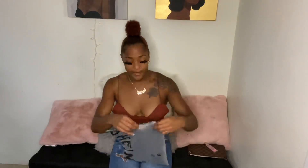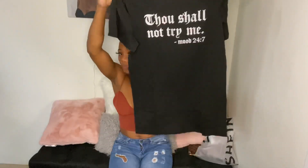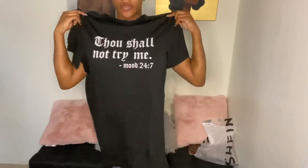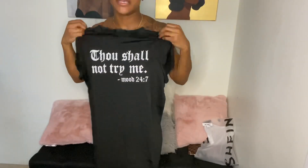The next thing — I think it's like a dress, I think it was like a t-shirt dress. Thou shalt not try me, period. I like this, this is me. Thou shalt not try me, 24/7. You see all that — you know what this is gonna do. For real, thou shalt not try me.